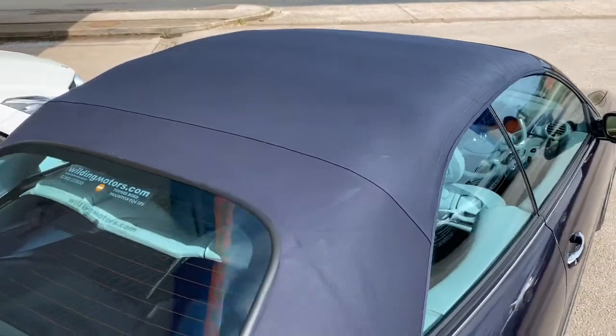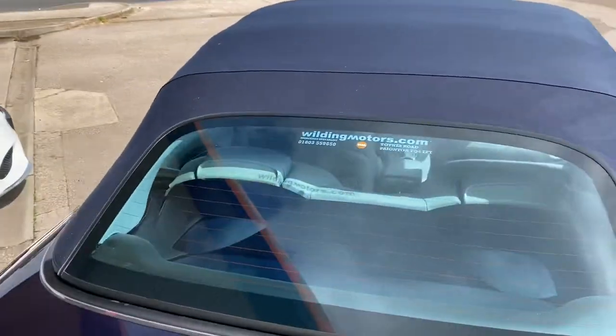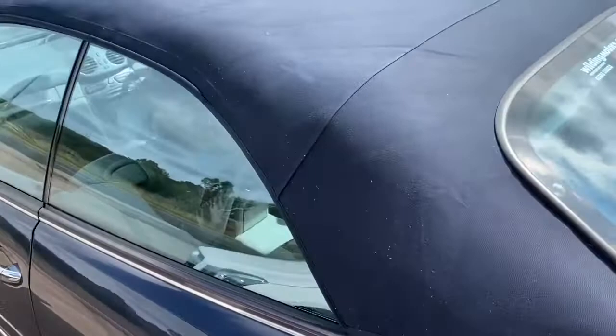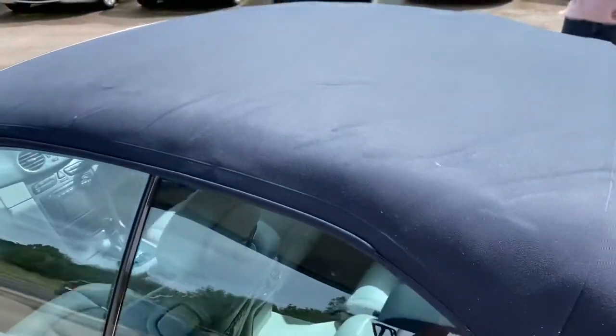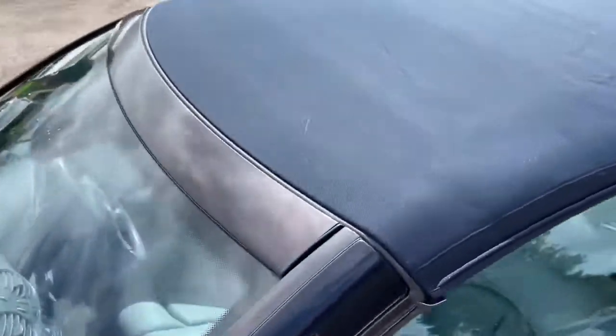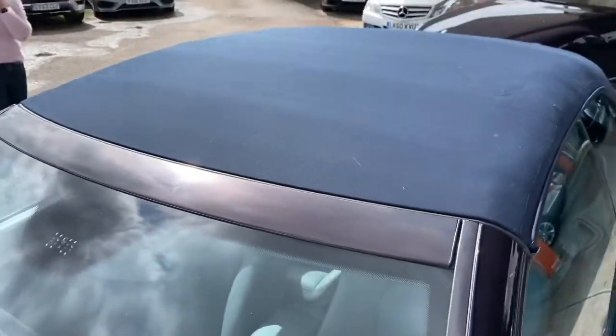There's a dark blue mohair hood — no rips, tears, or damage, and it's got some good shape. We'll go for a little run.